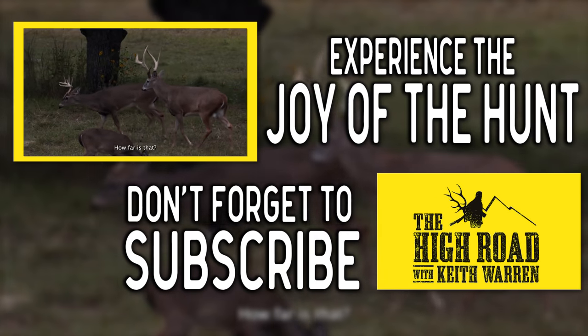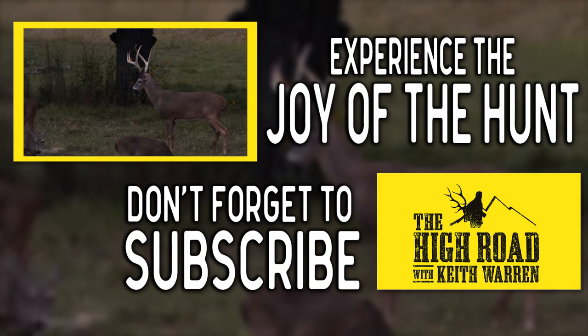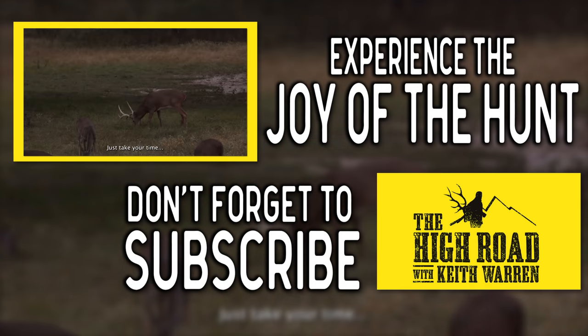How far is that? It's 30 yards. Just take your time.